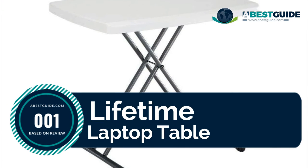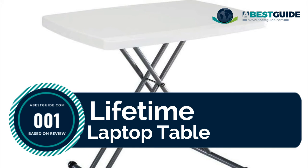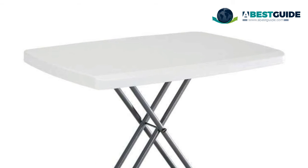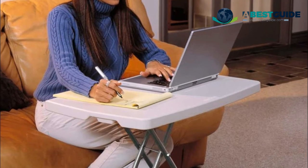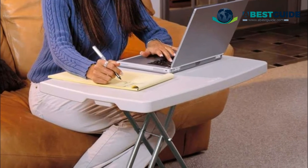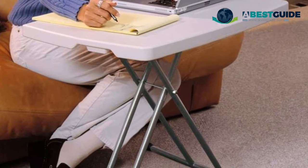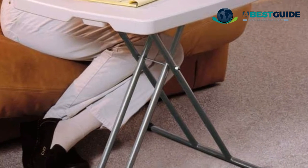Number one: Lifetime Laptop Table — great for parties, workspace, and more. Made of heavy-duty polyethylene plastic and steel, with adjustable height settings for lots of options. Folds flat for storage, and is stronger and more durable than wood — will not split, chip,